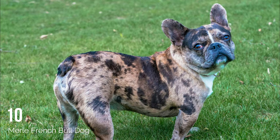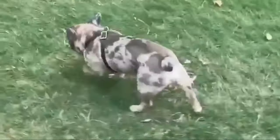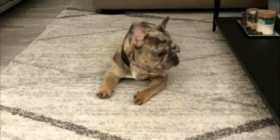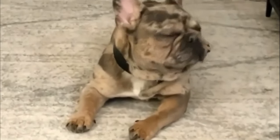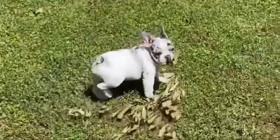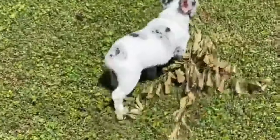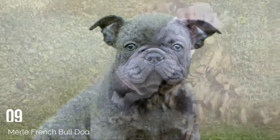Number 10: Merle French Bulldog. Merle is a pattern that is quite desirable in French Bulldogs today. It is considered a new color and the AKC doesn't recognize them. This is likely because the Frenchies do not carry this gene, which means that a dog who does was mixed into the breeding at some point.